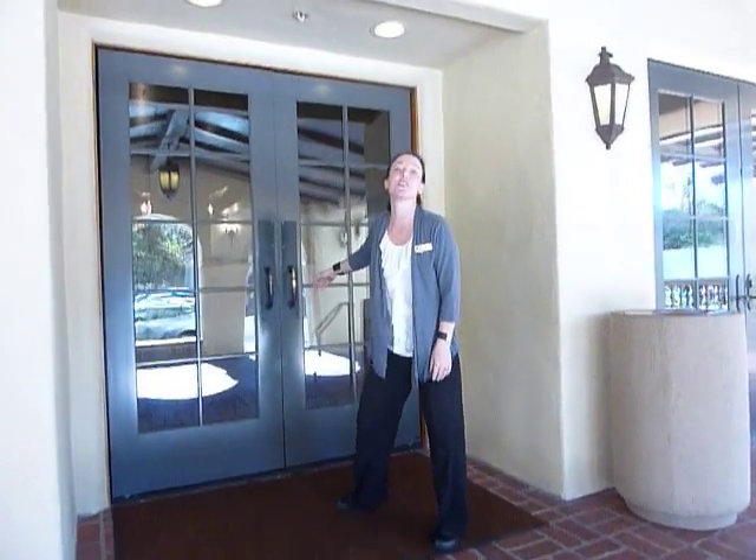Hi, this is Kathy. We started at 4 a.m. this morning, and we got the lobby completed, and our guests started using it at 7 a.m. So let me show you.